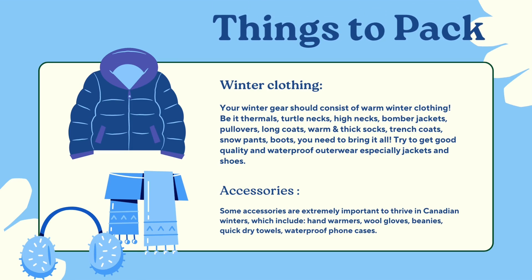Let's discuss things to pack before coming to Canada. For winter clothing, your winter gear should consist of warm winter clothing — thermals, turtlenecks, high necks, bomber jackets, pullovers, long coats, warm and thick socks, trench coats, snow pants, and boots. You need to bring it all. Try to get good quality and waterproof outerwear, especially jackets and shoes.